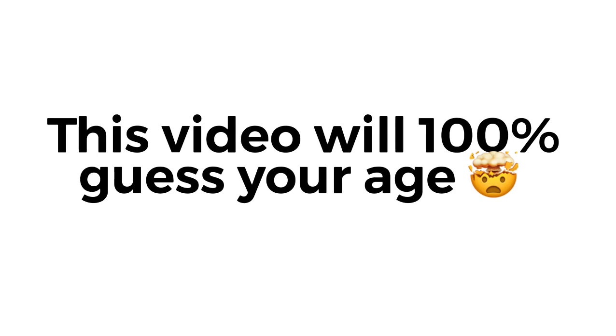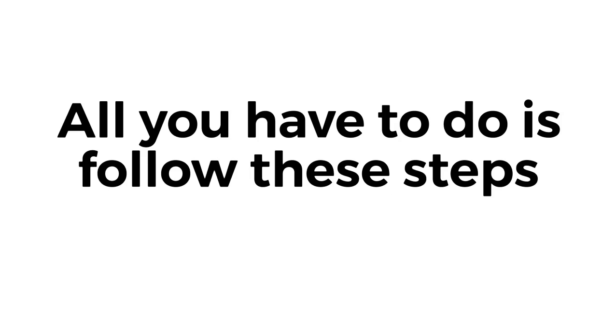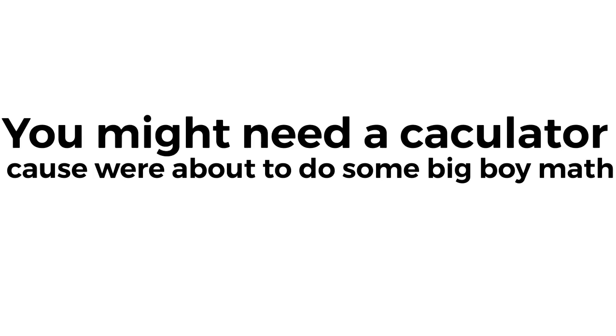Yes, you saw the title. This video will 100% guess your age. All you have to do is follow these steps. You might need a calculator, cause we're about to do some big boy math.